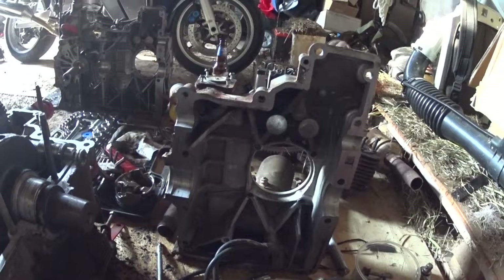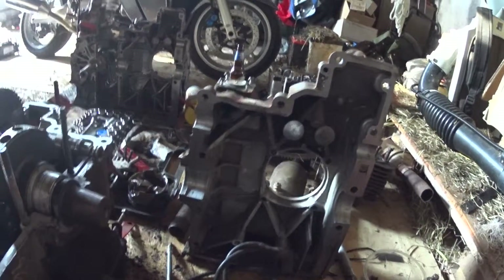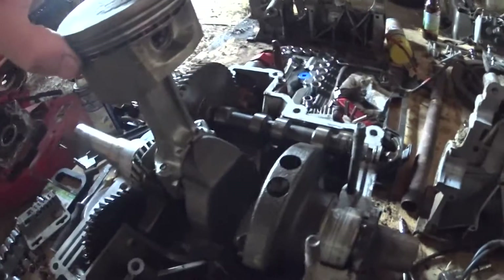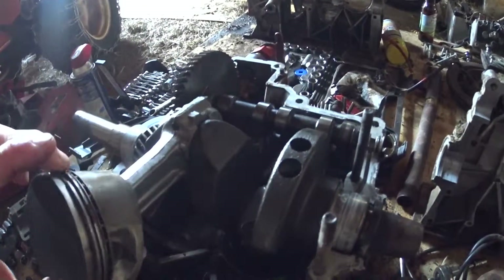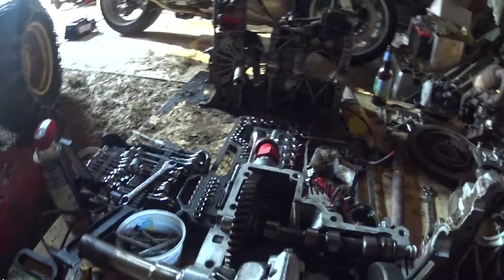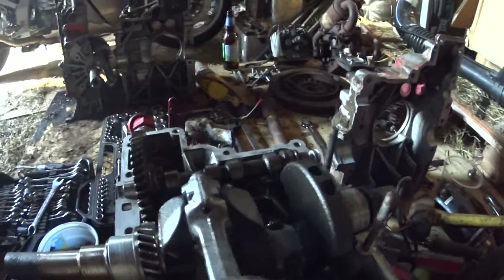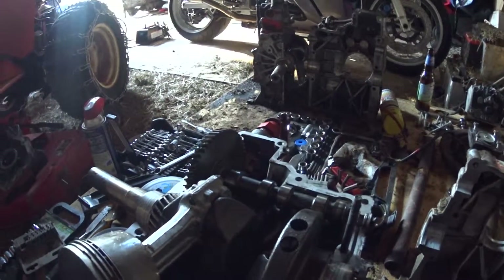I'm just hoping this particular engine goes back together and runs. Within the next day or so I'm getting close — it's taken many many days to get here, but hopefully I'll have this back together very shortly. I don't know if I'm doing it correctly or in the right order; I'm sure any mechanic watching is probably screaming at the screen. I don't know what I'm doing, I'm just giving it a shot — so look forward to the next update.